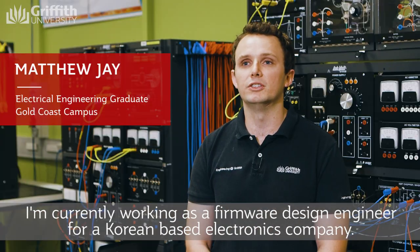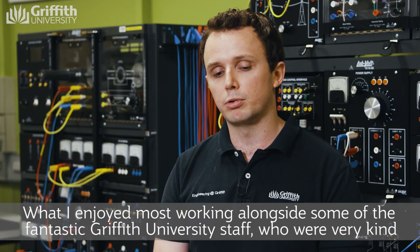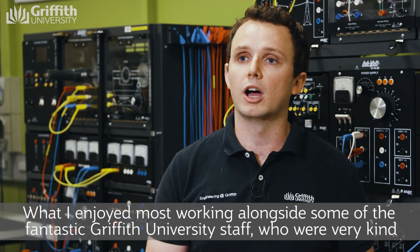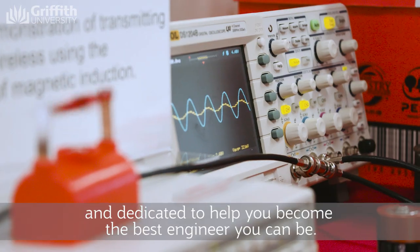I'm currently working as a firmware design engineer for a Korean-based electronics company. What I enjoyed most was probably working alongside some of the fantastic Griffith University staff, who are very kind and dedicated to help you become the best engineer you can be.